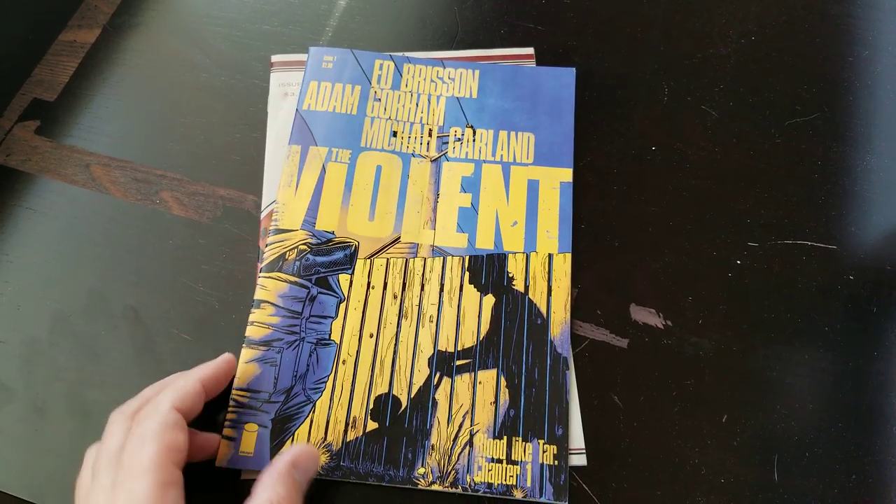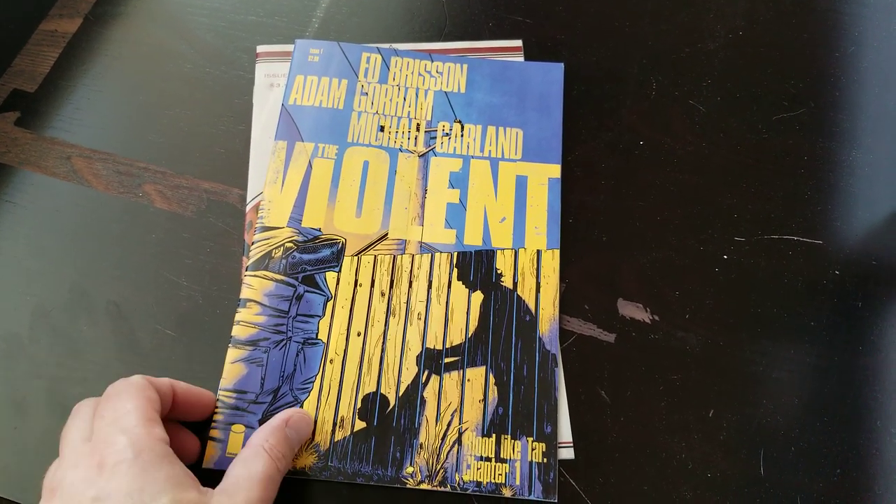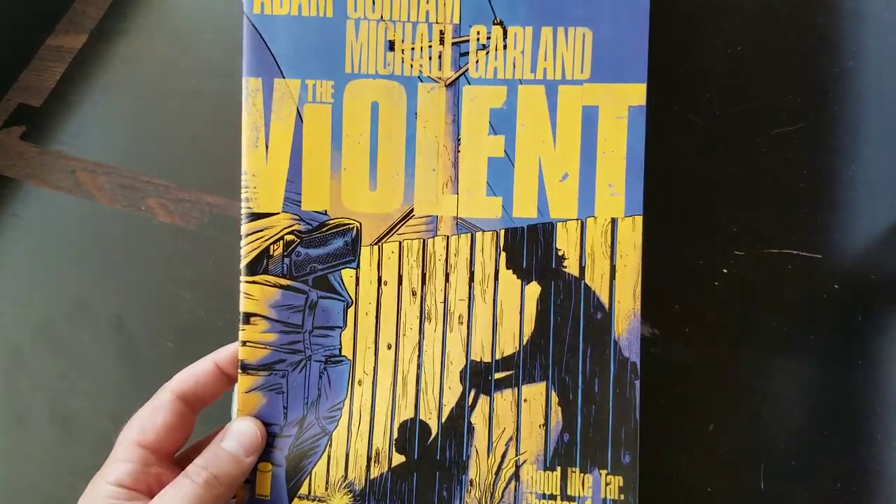Welcome to Make a Path Presents. I'm Ronnie Hayes and today let's talk about how to write for a comic book.